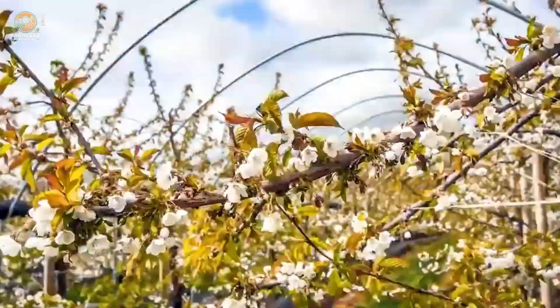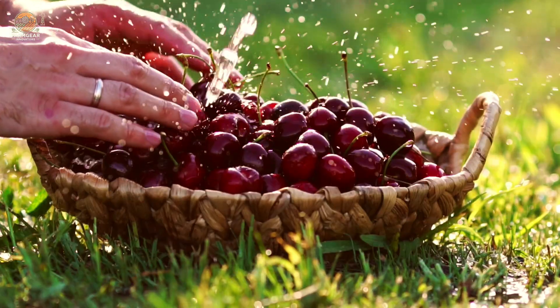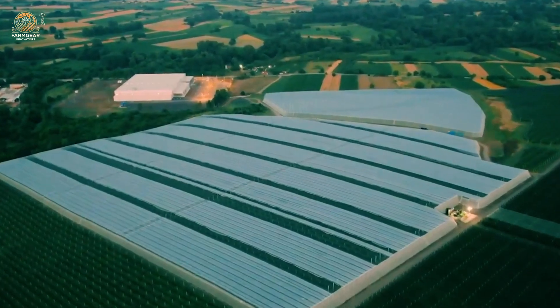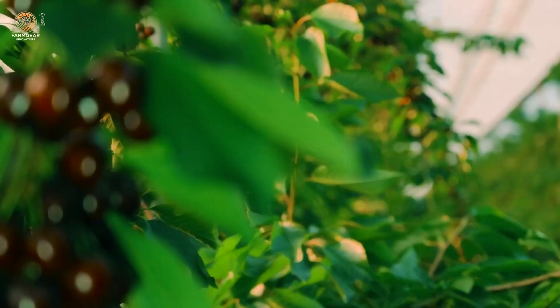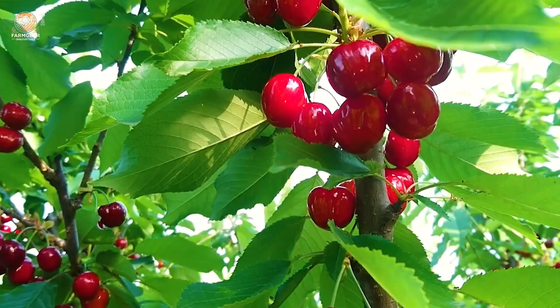With ideal climates and fertile soils, the western and northwestern states of the U.S. have become the cradle of globally renowned cherries. Think of Washington, Michigan, Oregon, and California — regions where cherries thrive thanks to the perfect blend of cold winters and warm summers.